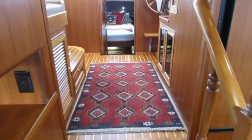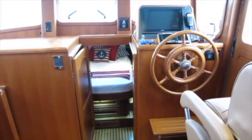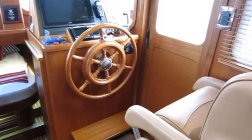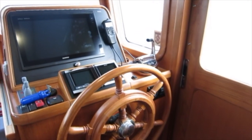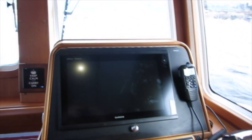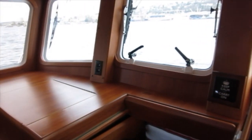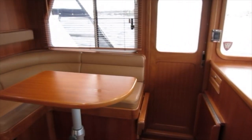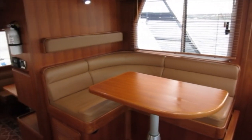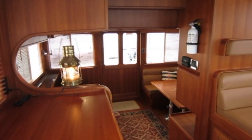The pilothouse is just two steps up from the salon and is a living area in its own right, not just a piloting area. The helm station is to starboard, with port and starboard pilothouse doors for easy access to the side decks. There are Garmin electronics on this boat, an opening center window, a nav station with storage underneath, and a comfortable settee that will accommodate three while underway or in port. Notice the great sight lines aft.